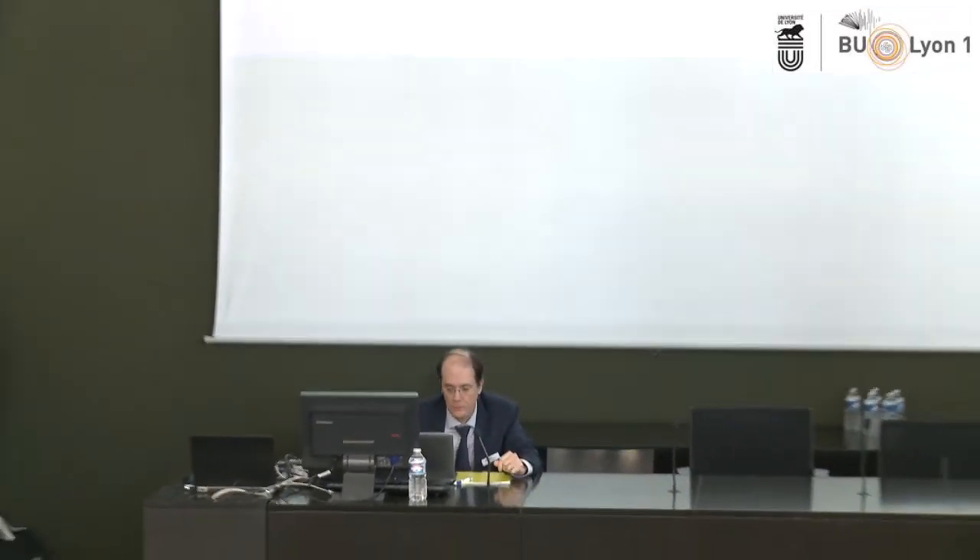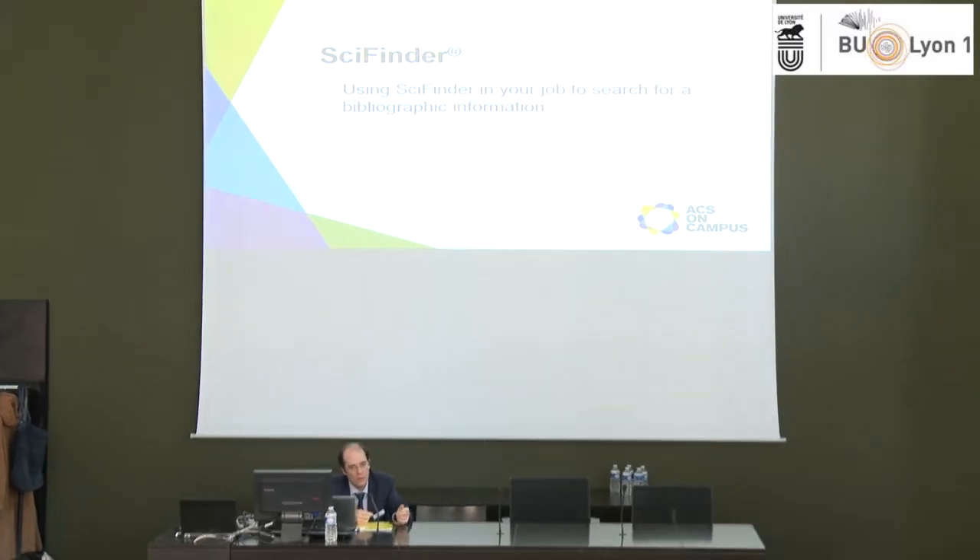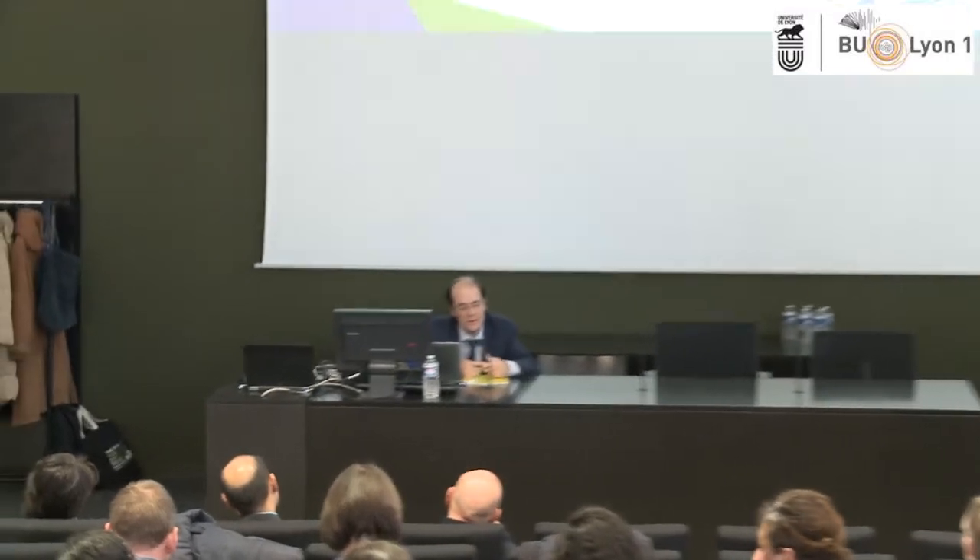Today I'm going to show you some practical examples that can help you in your everyday work, about your career and things you have to do in your job. You can use SciFinder to search for bibliographic information. SciFinder is a tool where you have all the databases made by CAS.